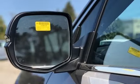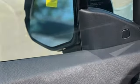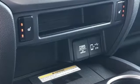Memory exterior door mirror settings, AM FM satellite radio, hands-free lift gate, inductive device charging, and LED low beam headlights.